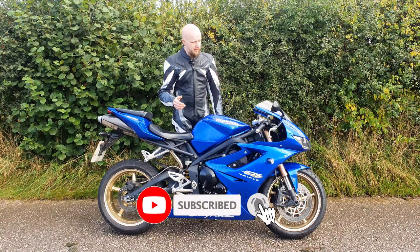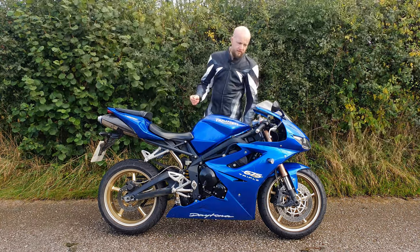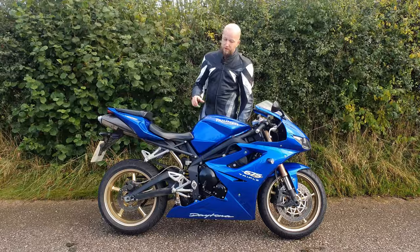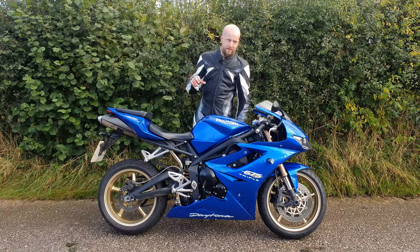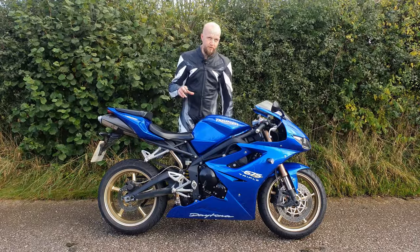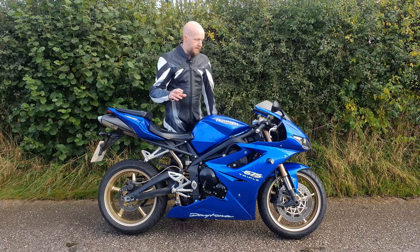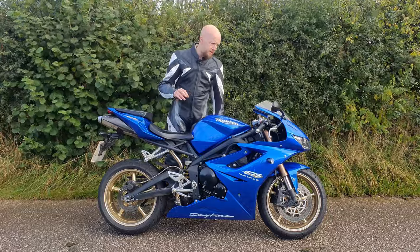The big question: would I pick the Triumph Daytona over a traditional inline four super sport bike? That really depends on the context. If I was looking for a track-only bike, I'd personally be inclined to stick with a traditional inline four like a ZX6R or CBR600 — though the Daytona would be phenomenal on track too, it's just personal preference. However, if I was looking purely for a road bike, I would pick the Daytona every day of the week. It's amazingly agile, has power exactly where you need it, still looks beautiful today, and is backed by the awesome British heritage of Triumph.